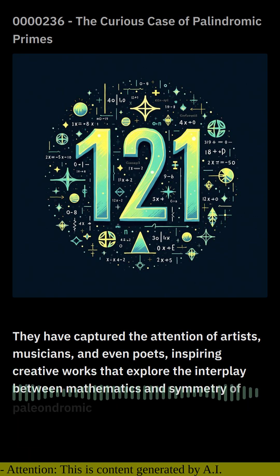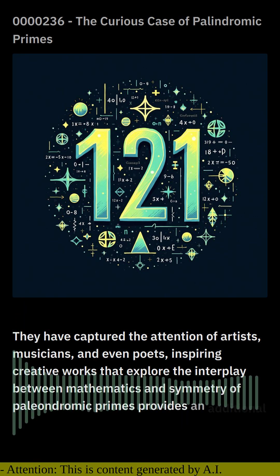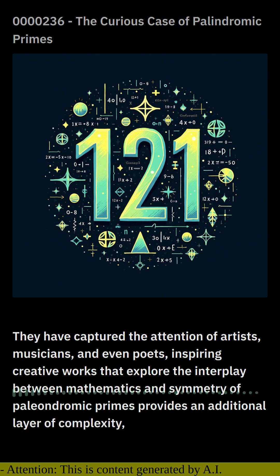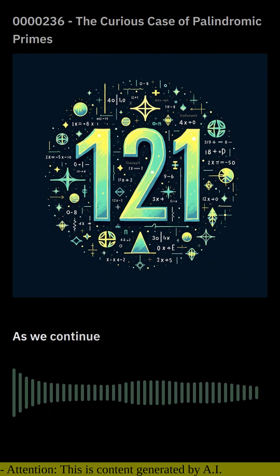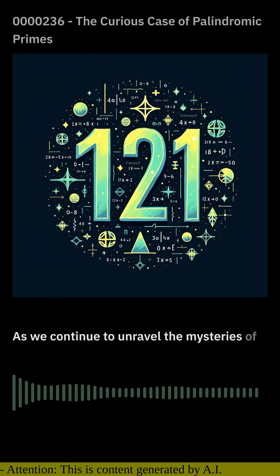The inherent symmetry of palindromic primes provides an additional layer of complexity, enhancing the security of data in the digital age. As we continue to unravel the mysteries of numbers, palindromic primes will undoubtedly remain a source of fascination and intrigue.